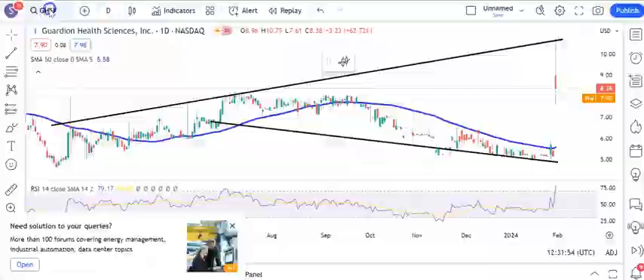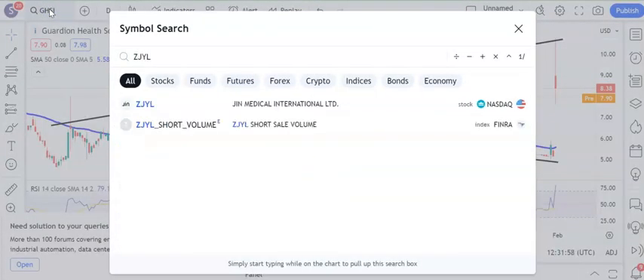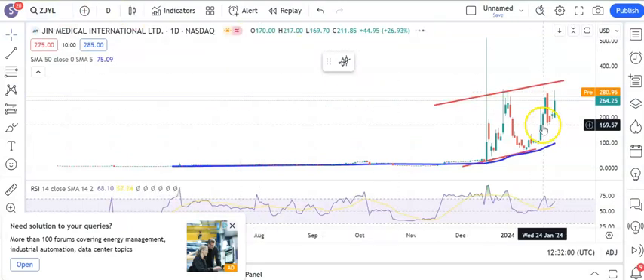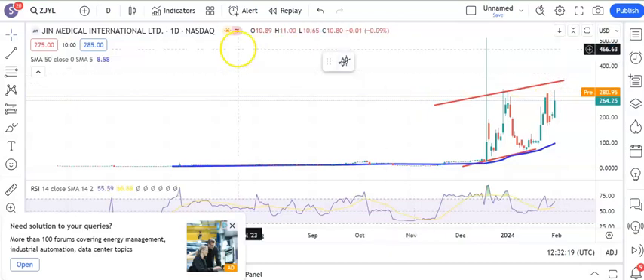One stock which has plenty of social media interest is Gin Medical, and here you've got that rising trend channel. A U-shaped bull flag suggests that we can head up to the $3.40 level over the next few sessions or even by the end of this week. The recent resistance around $2.20, above that we're looking for $3.40 at the top of that rising trend channel from back in December.